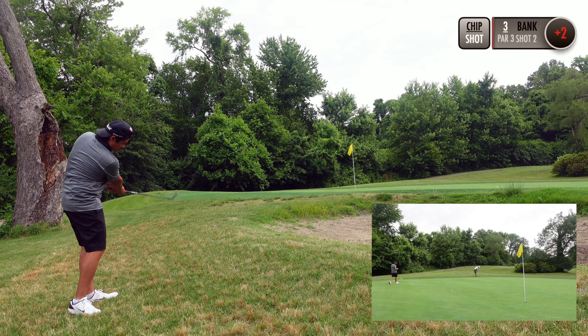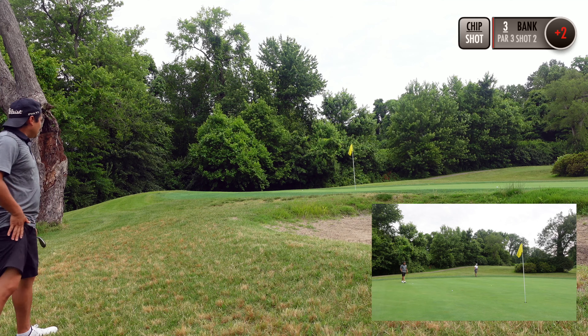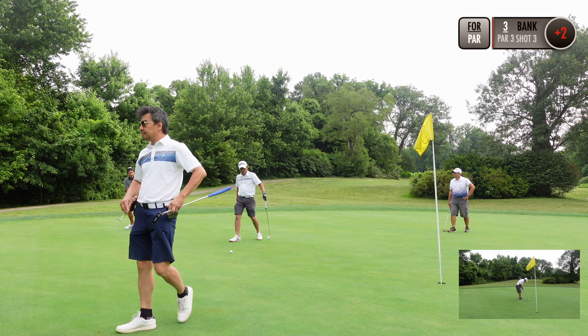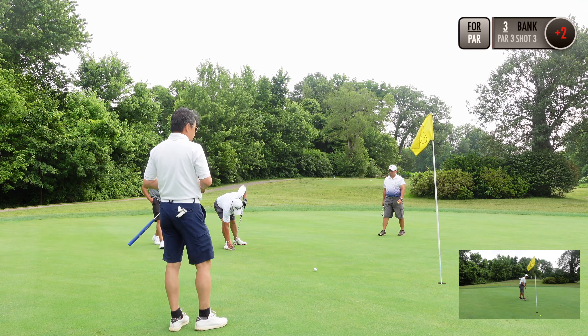Just trying to get back on the green. You see Lee with a birdie try. Lee misses his par putt and that's given for a bogey, keeping the match at all square.